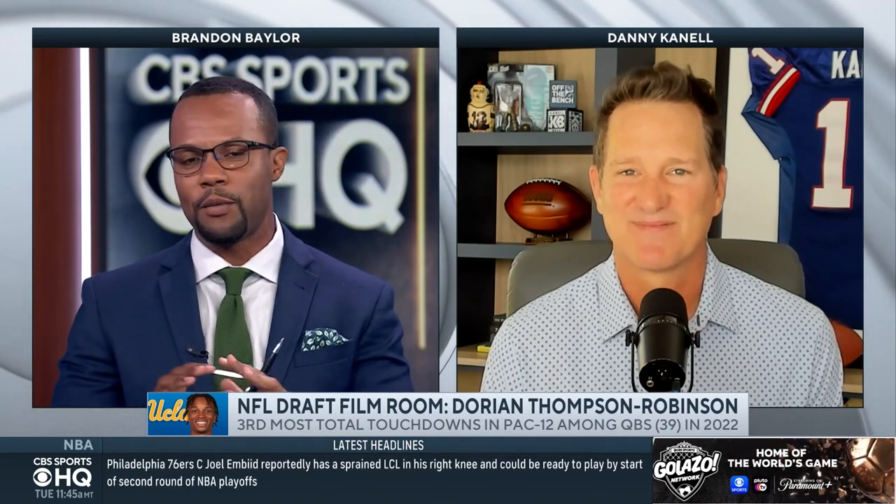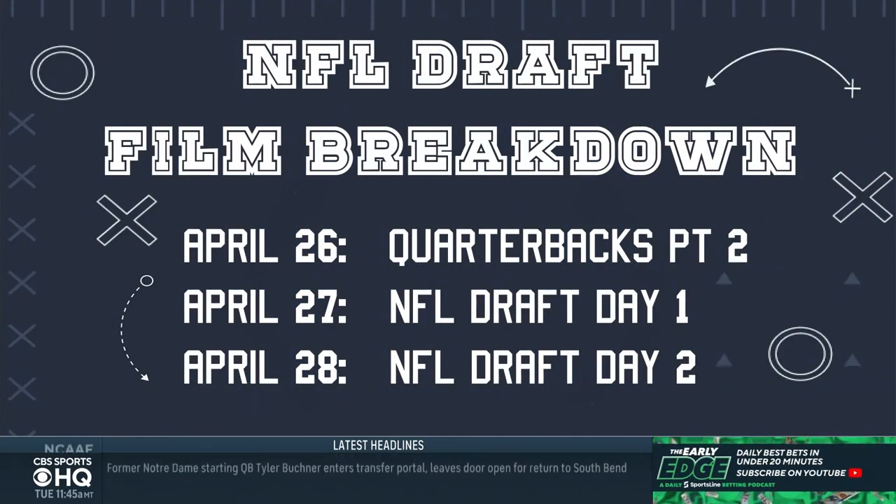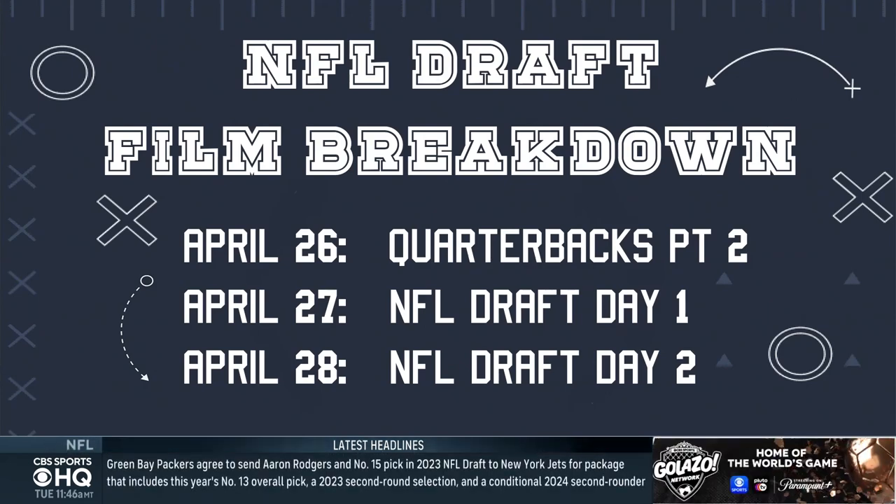Day two, day three most likely for DTR. You mentioned one of those system guys — we'll see how it pans out for him and others we talked about. DK is always appreciated. Don't forget, we're going to break everything down in the film room. This is only part two — we'll get to the QBs more. It's a very interesting class, by the way. And don't forget, this all leads up to the draft starting on Thursday. Film breakdown continues here on HQ throughout the week.